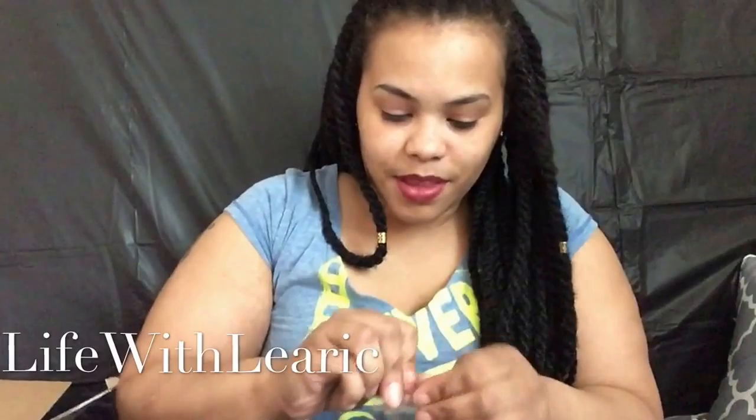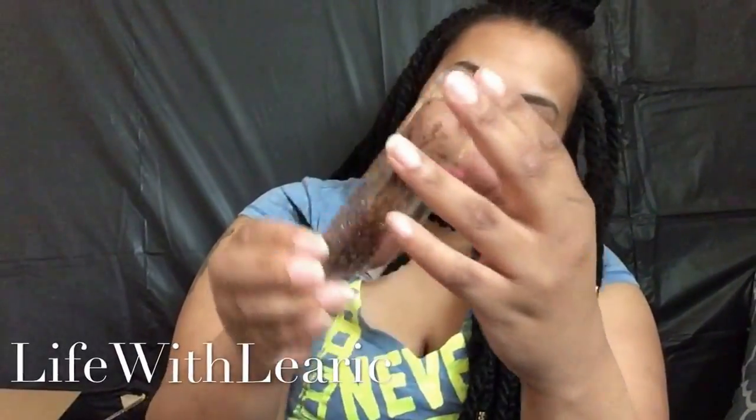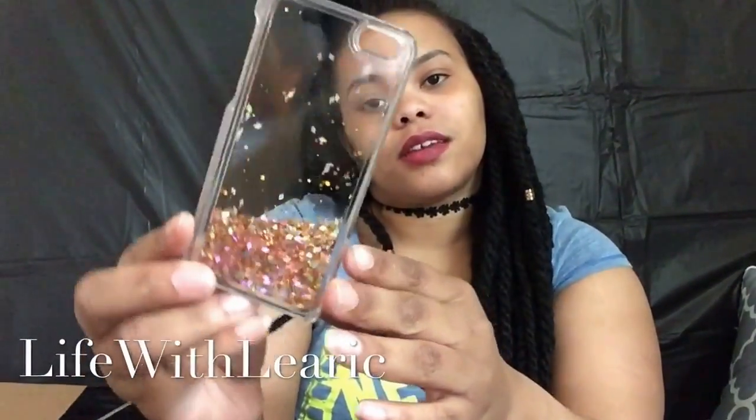The next thing was one of these phone cases — I'm just going to go ahead and open it up because I'm going to put it on my phone right after this. I actually thought it would be different than what it is. It's one of those where you move it and the stuff falls inside. It's kind of similar to what I already have aside from the little confetti stuff. But I just got this phone case because I just got a new phone and needed more cases.